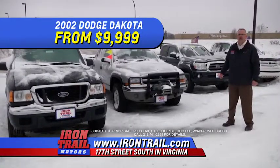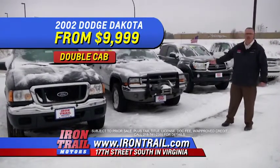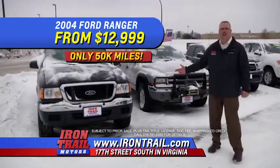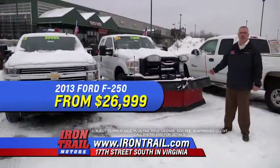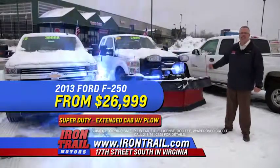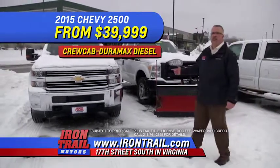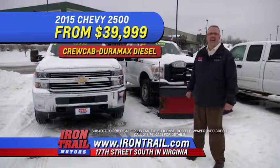A 2002 Dodge Dakota Double Cab with only 60,000 miles and a winch from $9,999. A 2004 Ford Ranger Flareside with only 50,000 miles from $12,999. A 2013 Ford Super Duty Extended Cab with a Boss snowplow from $26,999. And a 2015 Chevy one-ton crew cab Duramax diesel from $39,999.